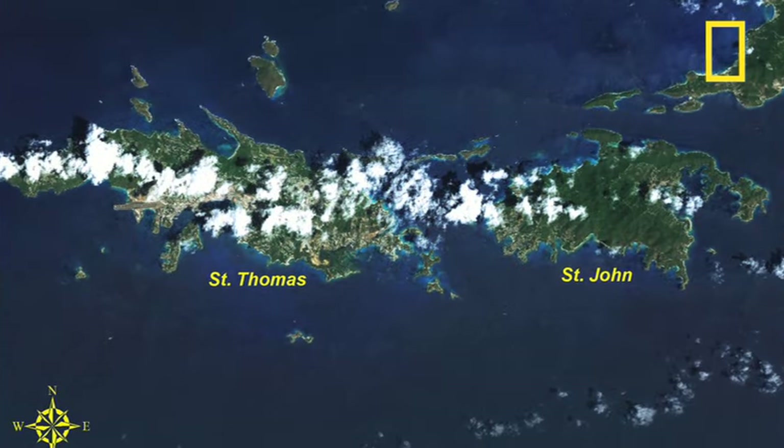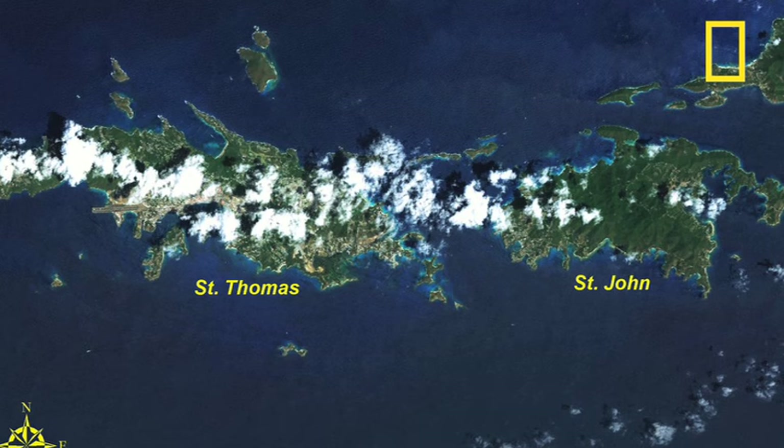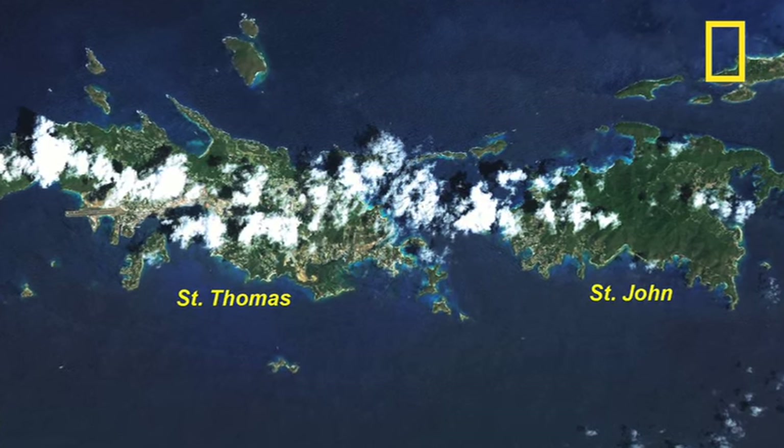The waters off the coast of St. Thomas and St. John have important habitat, including coral reefs. The waters have protected areas, as well as areas where commercial fishing is allowed.